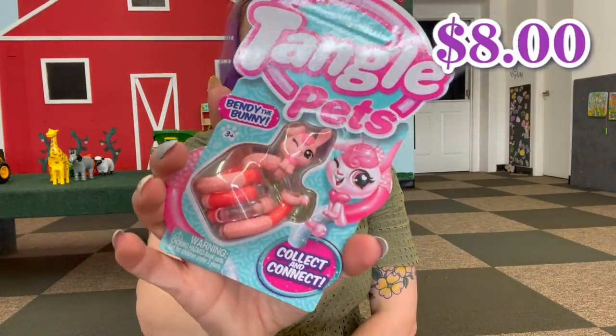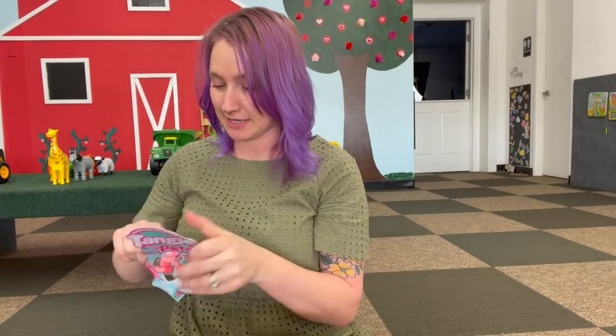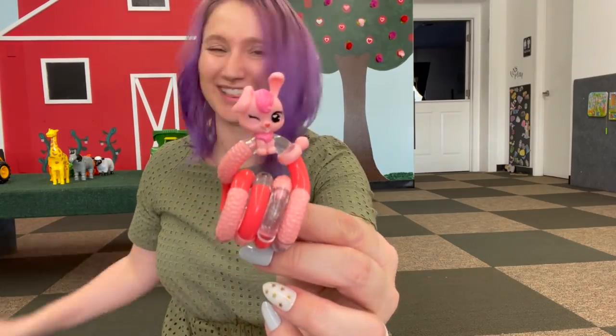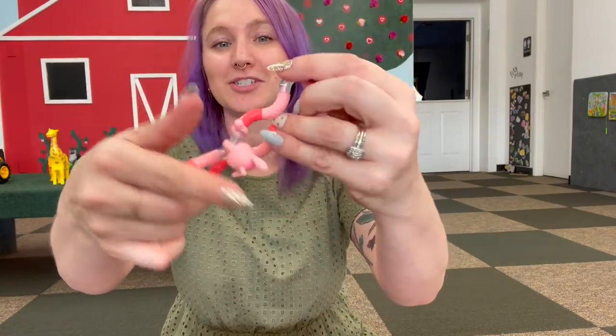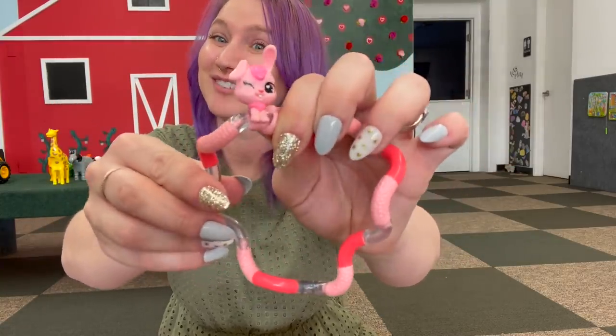I need to start wearing these — I think I'm going to put an entire outfit together with these! We also got — oh my goodness, I don't have this one — it's the tangle pets but it's the bunny and it's pink! You guys know my feelings on pink: obsessed, love it, gotta have it. Look at the little head, and it goes with a second one which is the tail. It's got some texture from the crush series — this one is adorable!